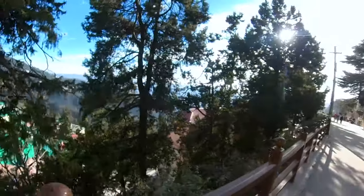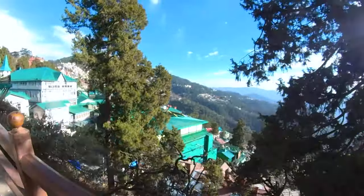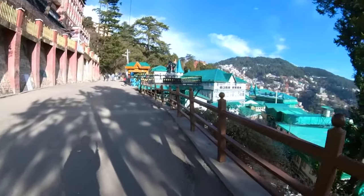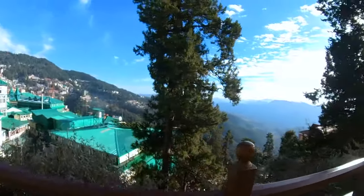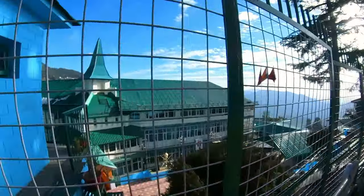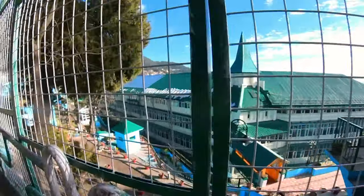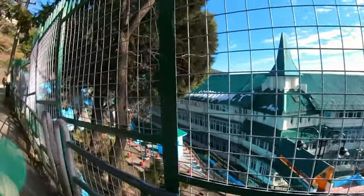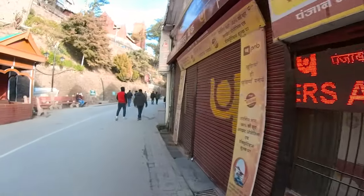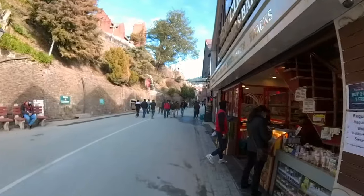This is Mall Road. The Mall Road is one of the main hangout points in Shimla. It was constructed by the British and is located one level below the ridge. The ridge is a very large open space of land in the middle of the city where you can see all the surrounding mountains. This is the army training command center — normally you are not allowed to film any military institution but this one is an exception. The entire Mall Road is about 1.5 kilometers long and although it might sound like a short distance, it's either uphill or downhill for most of the parts, so that's going to take you a while.